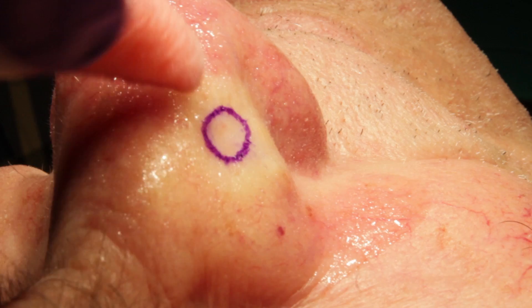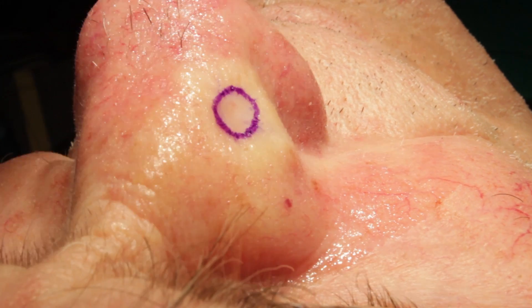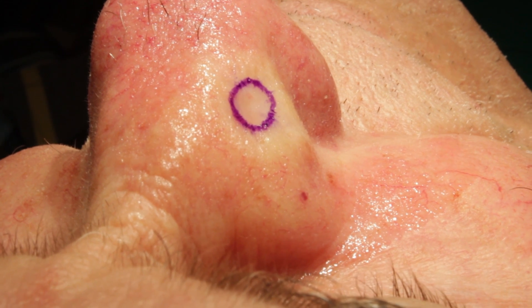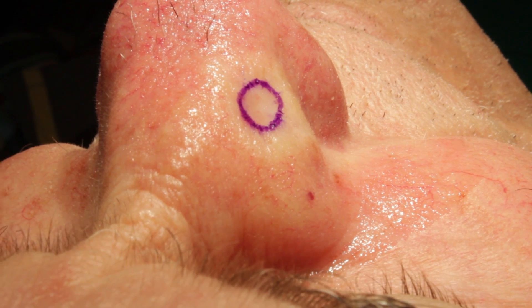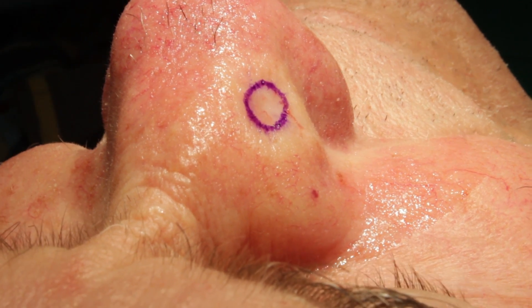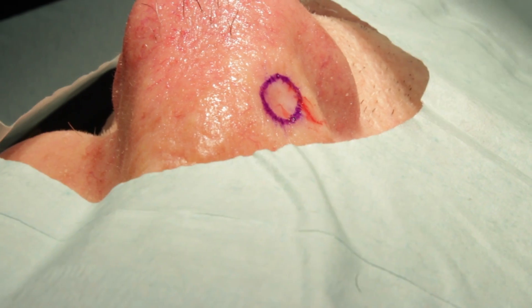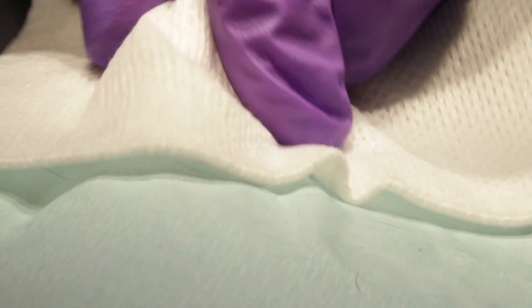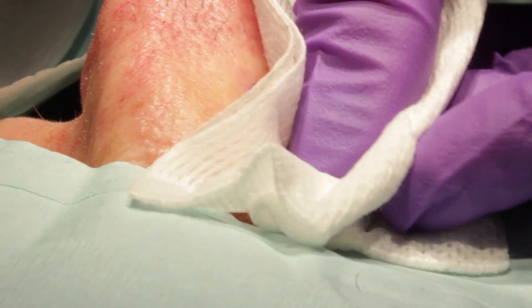I'm going to clean you off with a little bit of soap. The advantages of Mohs surgery in this area is we're trying to be tissue sparing — remove the skin cancer and preserve as much normal skin on the nose so we give you a smaller wound and a smaller scar, while at the same time getting a very high cure rate. Here comes the paper drape. Everything has to stay oriented. Your surgeon might be disoriented, but everything else will stay oriented — specifically your tissue.